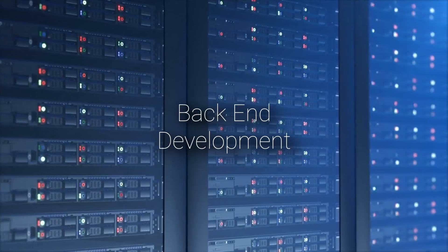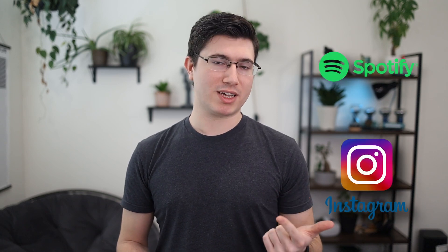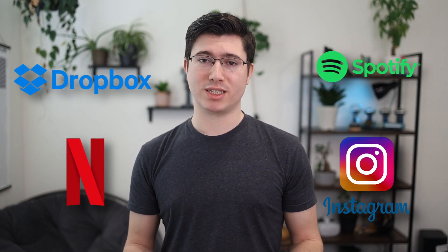Python is also great for back-end development, enabling developers to build scalable and maintainable servers that can support rather large applications. Some examples of giant companies using Python as their back-end include Instagram, Spotify, Netflix, and Dropbox — and a lot of them use it to power their AI recommendation engines. If you're interested in science and creating programs around science, that's also where Python shines, with libraries like SciPy and SimPy for physics, biology, and math, allowing you to create very good simulations of complex systems.